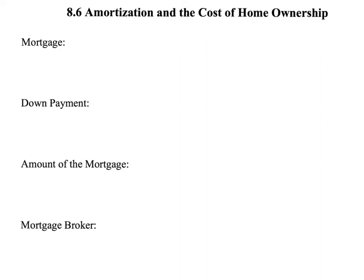Today we're focusing on buying homes and what that's going to entail in terms of costs. We're also looking at amortization.